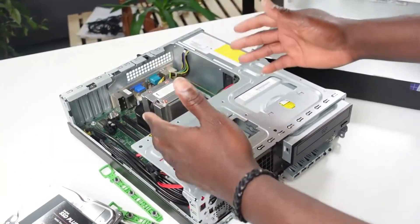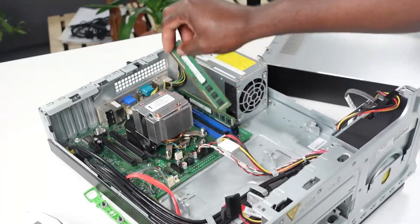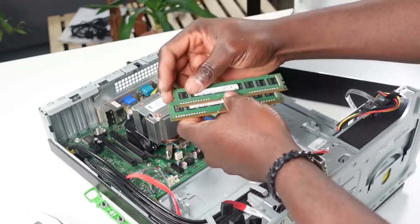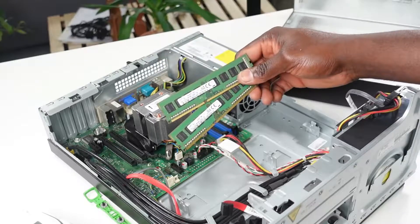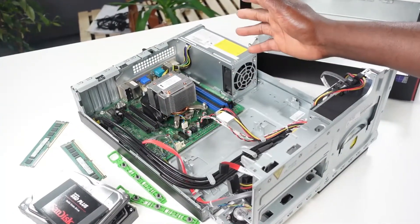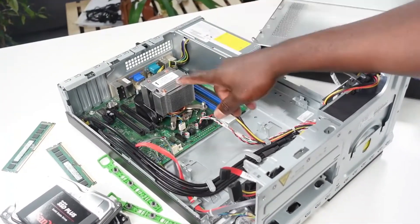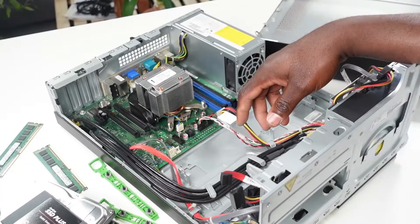When I bought this PC it had 8 gigabyte DDR3 RAM, but the customer specified they wanted something solid because they'd be doing a lot of multitasking. I said okay, in that case it makes a lot of sense to upgrade to a 16 gigabyte DDR3 RAM — then you're sure you have a computer that can withstand a lot of tasks. Right here is an Intel Core i7-4770 at 3.4 gigahertz.